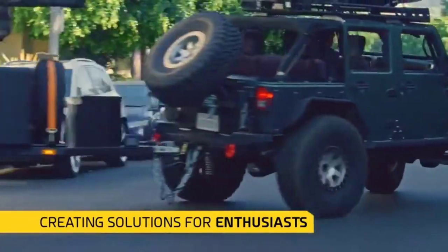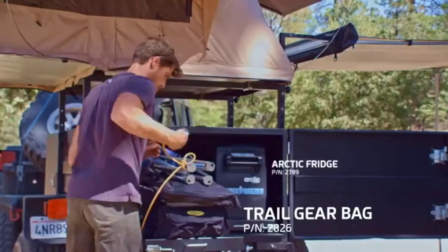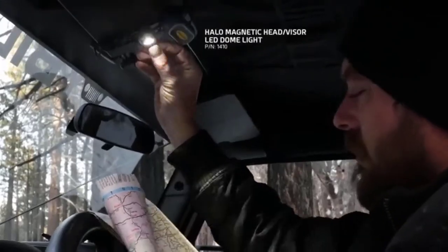Hello guys, welcome back to 4x4 Maniakur. Today I'm going to talk in this video about the top 5 best recovery straps that you should buy. Let's get started.